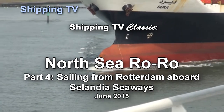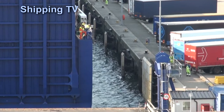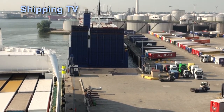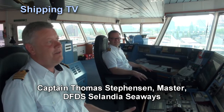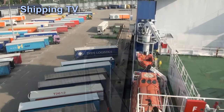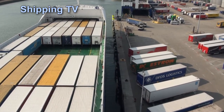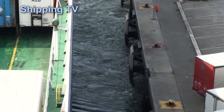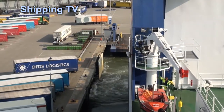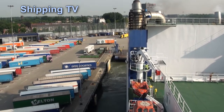It's part four of Shipping TV's unique North Sea ro-ro series and we're aboard DFDS Islandia Seaways for our return trip across the North Sea to Felixstowe. We've already seen Jutlandia Seaways come alongside and Captain Stevenson and his crew are ready to go. The ramps are up, the lines are aboard, the bow thruster is working and we're on the next leg of Zelandia Seaways' never-ending journey between Rotterdam and Felixstowe. Both the captain and the first officer are working on the bridge wing as we sail, controlling the ship via the bridge wing console — we'll be bringing you a detailed look at this in a special one-off clip soon.